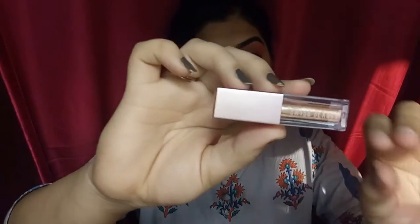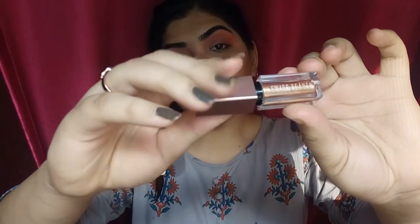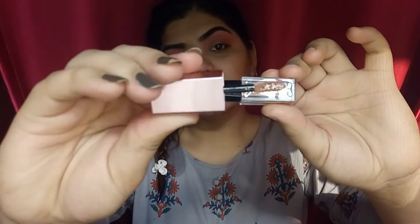This baby from Swiss Beauty is going to change the look completely. This is called Swiss Beauty Liquid Eyeshadow in the shade 03 champagne, and I am in love with this — I just want to buy all the shades from this range. It really just changes the look completely.